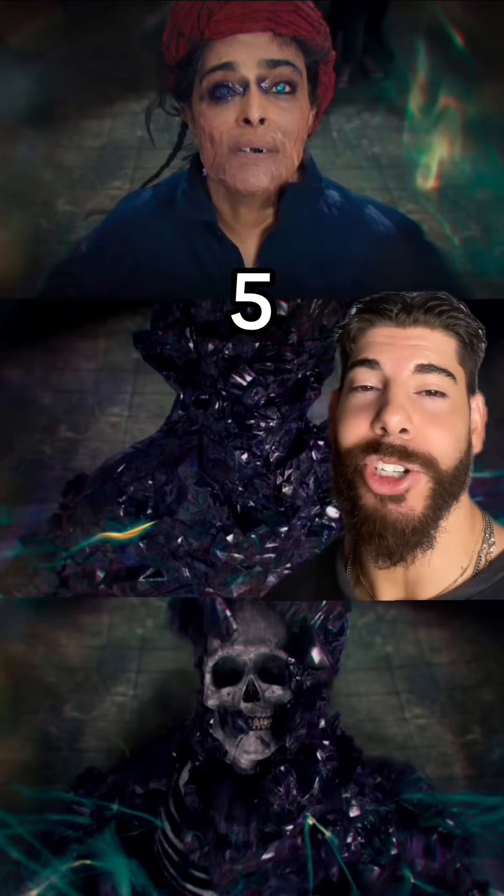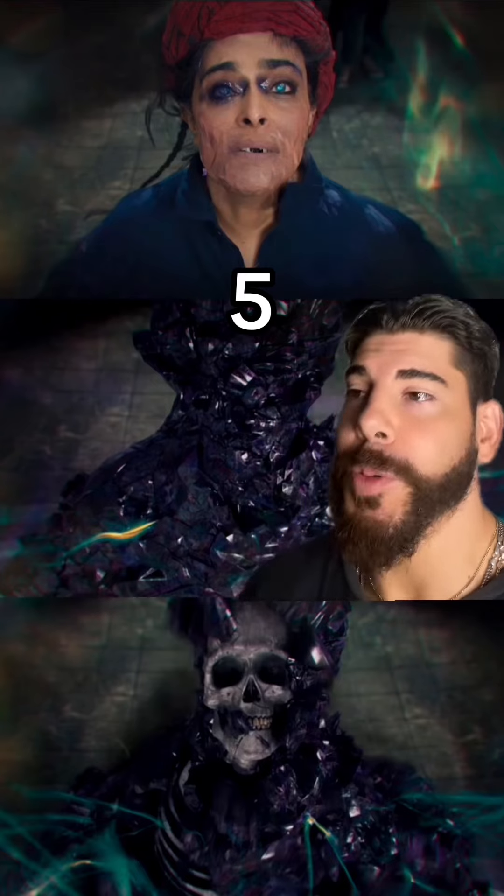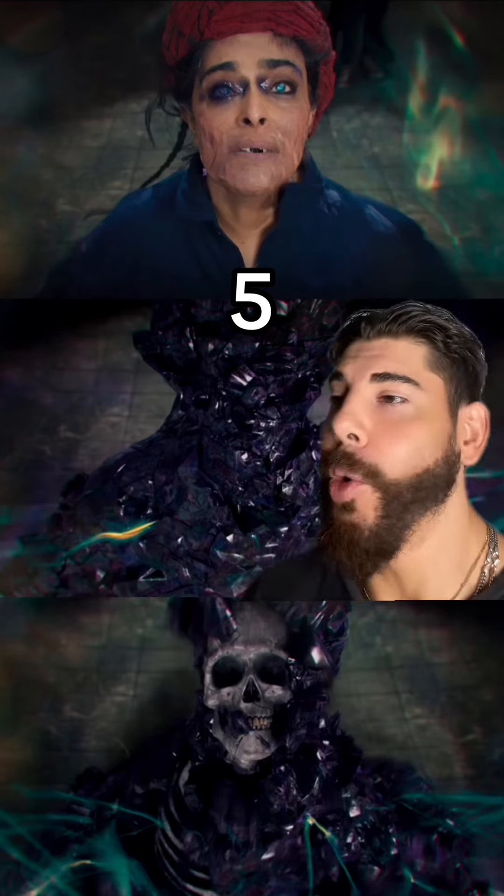Najma's death scene in the Ms. Marvel Disney Plus series has got to be one of the worst moments of CGI I've ever seen in my life. CW had better CGI. I know what you're probably thinking: who the fuck is Najma? You know what? You're right. Let's just move on.